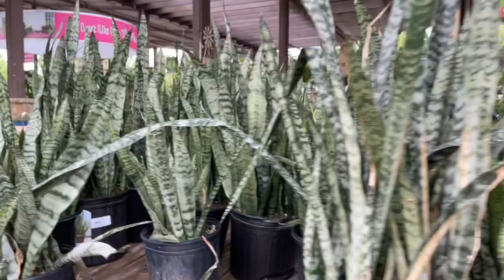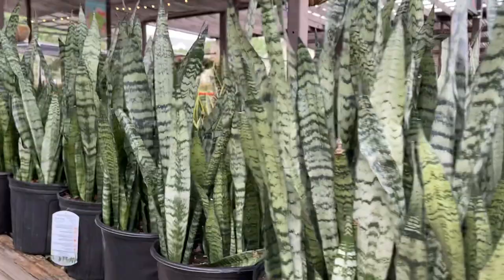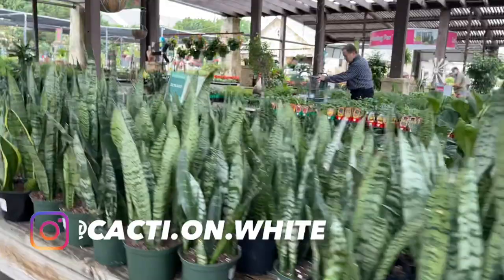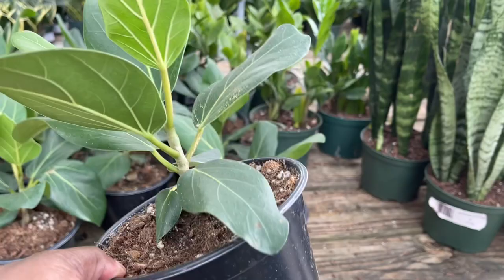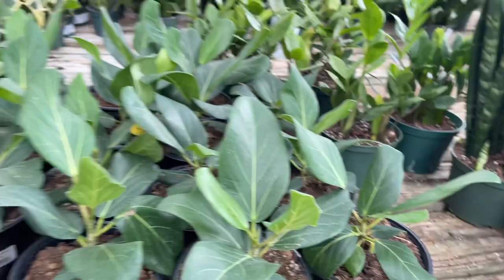Some large Sansevierias — $24.99. So far I see one thing I want. This is the Ficus Audrey, which I was not successful with previously. $16.99 for a 6-inch Ficus Audrey, not bad.